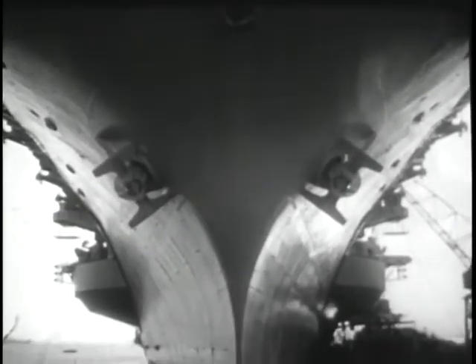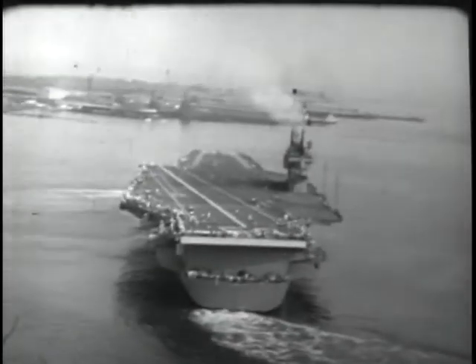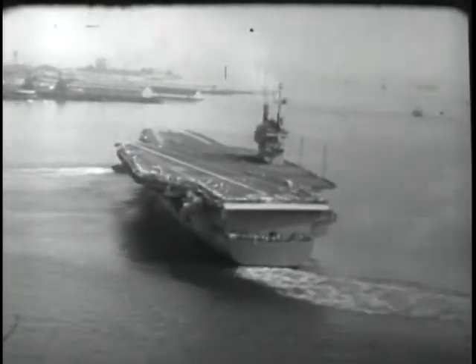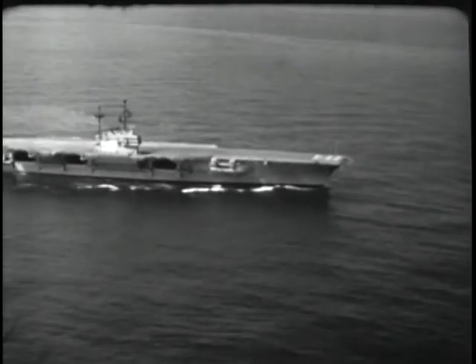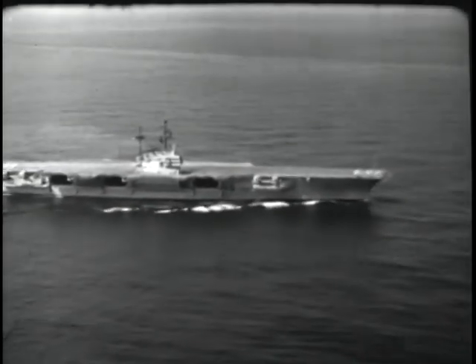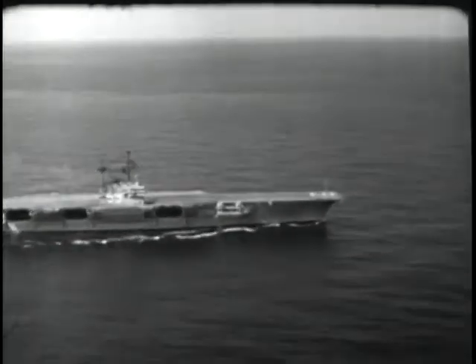Far into the night, outfitting proceeds and checks are made on each last detailed installation. Finally, the engineers and shipbuilding supervisors give the word that she's ready for her sea trials. Smoothly and majestically, she heads out to deep water. This will be the ship's first real performance test — a check-out on her coordination, endurance, and the sensitivity of her responses.